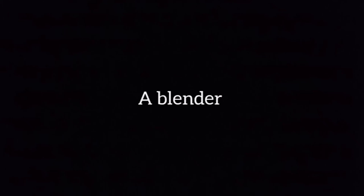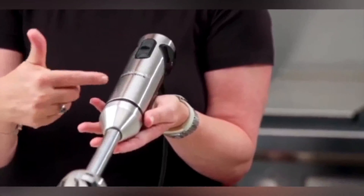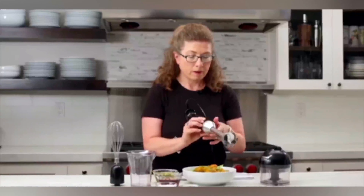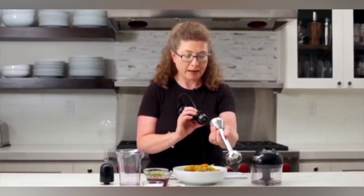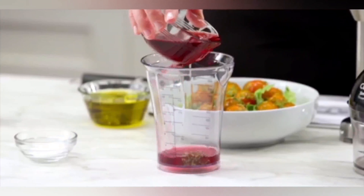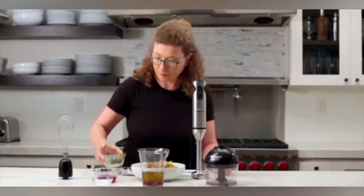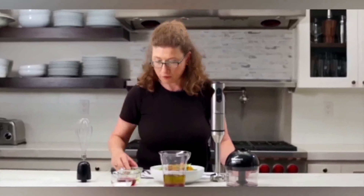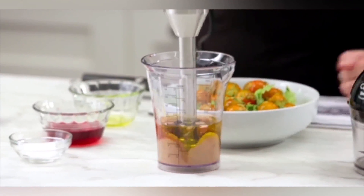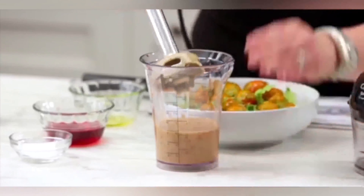A blender is the fourth item on our list. The Cuisinart CSB-179 Smart Stick Hand Blender is the best kitchen blender. An immersion blender can do all of the functions of a countertop blender, as well as a few more. Drinks can be blended, mayonnaise can be made, sauces can be emulsified, and soft vegetables can be pureed. However, unlike its countertop version, it may not be able to shatter ice. This blender really shines when it comes to blending soups and sauces directly in the pot. It includes speed controls, easy attachments, a chopper, a whisk, a blender cup with side measures, and can also be used as a juicer.